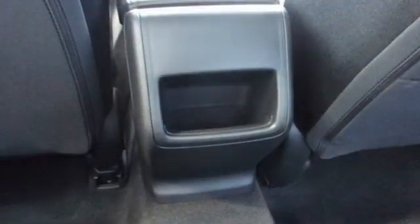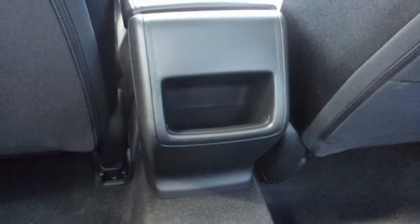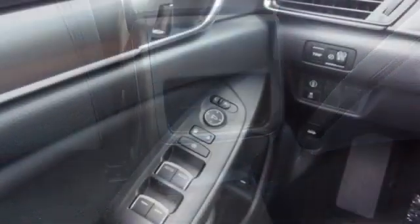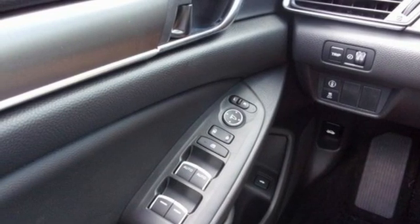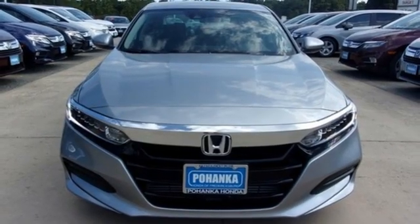Intercooled turbo inline four cylinder engine, aluminum wheels, gas pressurized shocks, and continuously variable automatic transmission. It's a Honda, so longevity comes standard.